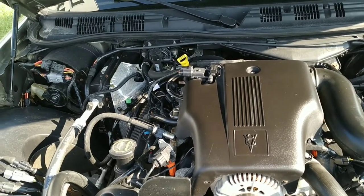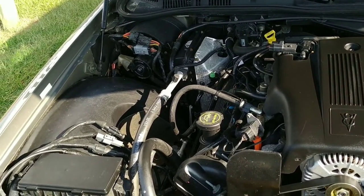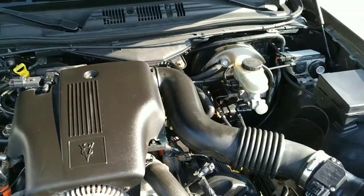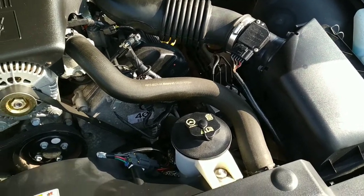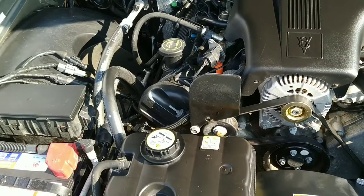Here we are under the hood looking at the engine compartment on the 04 Crown Vic. It's a 4.6-liter V8 and it's in beautiful condition under here — this car is just in great shape. You can't beat the price on it; come on in and check it out.